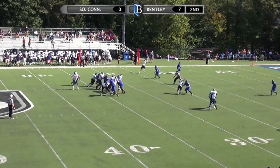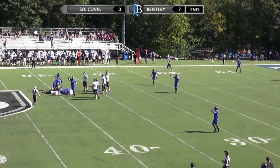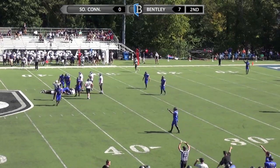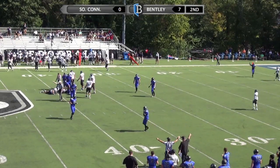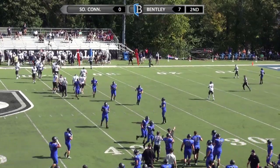Three receivers to the right. Natolo drops back and is hit in the backfield. There is the third fumble of the game for Natolo. That hit coming from Evan Madden. Paul Norris on the fumble recovery.